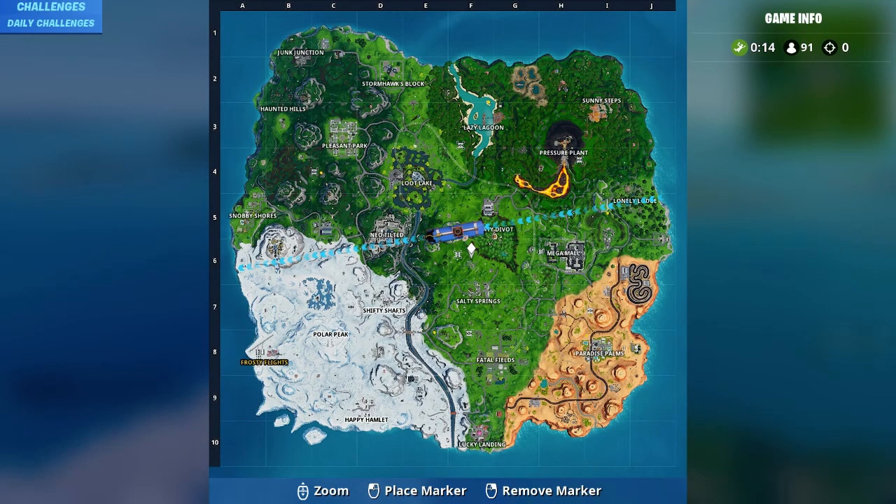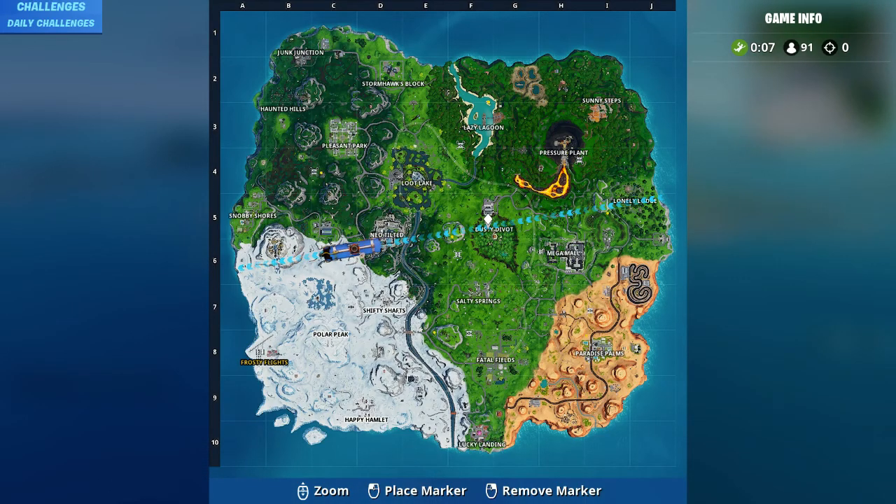But before that, please subscribe to the channel and like the video. If you forgot to get any fold bike, you can see in my last videos all the fold bike locations.